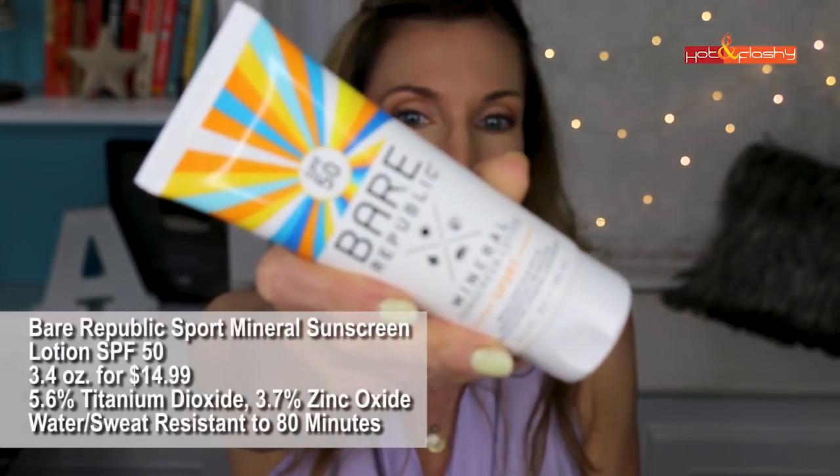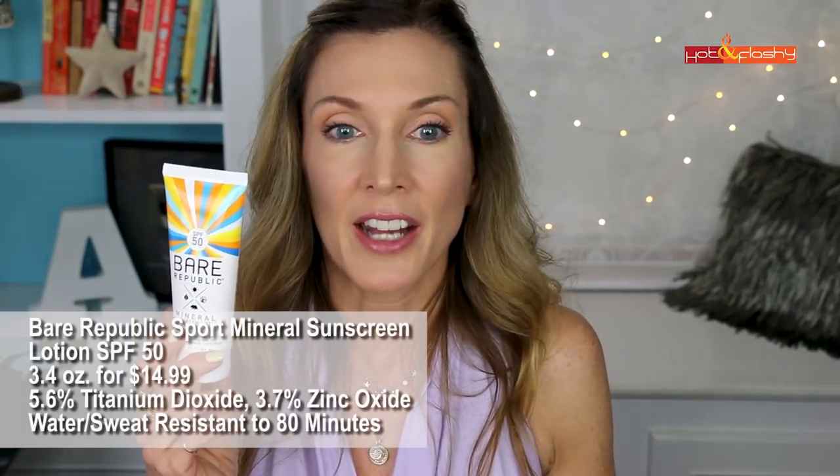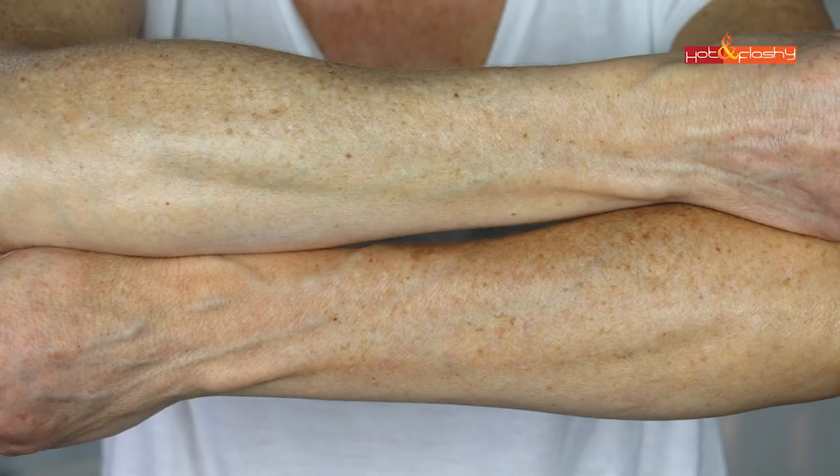Next up is Bare Republic Sport Mineral Sunscreen Lotion SPF 50 — 3.4 ounces for $14.99. It is 5.6% titanium dioxide and 3.7% zinc oxide, water and sweat resistant to 80 minutes, paraben and cruelty free. This is a nice medium-weight lotion that rubs in really easily and looks and feels nice on the skin. It doesn't feel super greasy but does leave a slight film you can feel. It made my skin look slightly green to yellow rather than strictly white-cast, and it didn't settle into my arm wrinkles. I thought this one was pretty decent.